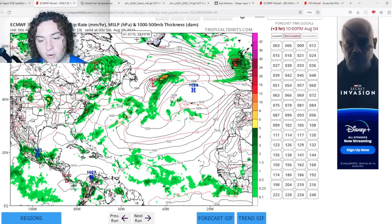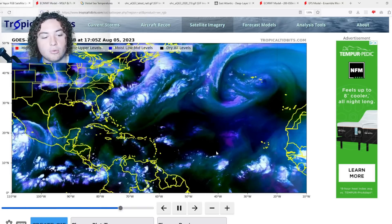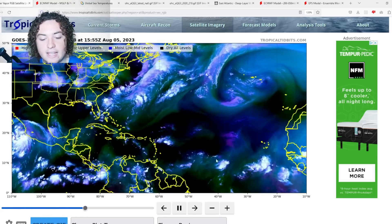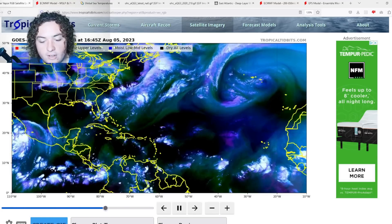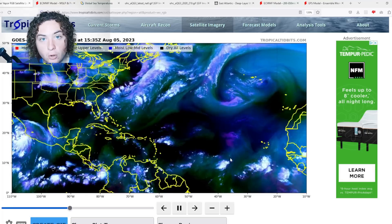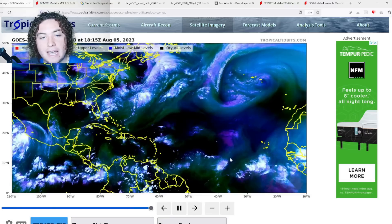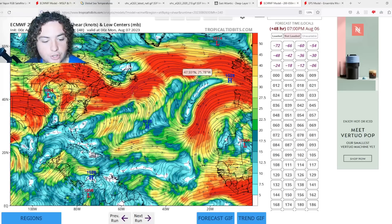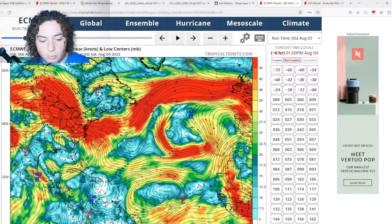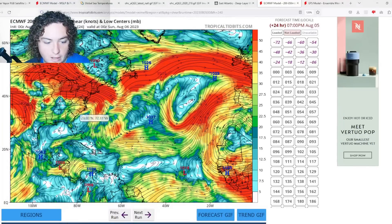There is a tropical wave that has potential for development — previous ensemble runs have called for it, but not much has happened yet outside the main development region. It's been battling some dry air, although yesterday it actually fused with two other smaller tropical waves and now has a lot more protection against the dry air. We'll have to see how that plays out as we look at the European ensemble shear forecast and the moisture component.